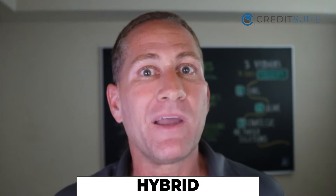Credit line hybrid gives you 0% interest rates for 6 to 18 months, and you can take cash out of these credit lines — that's why it's called a hybrid. The best benefit of credit cards is the 0% interest rates; the best benefit of credit lines is you can take cash out. With this program you can do both. Nothing like this exists, and I've never seen so much funding available to businesses, especially startups.